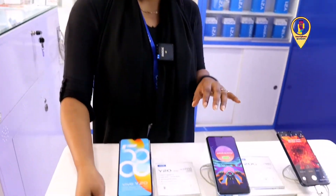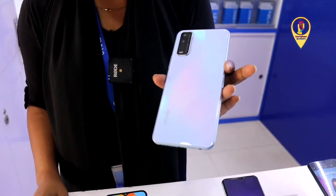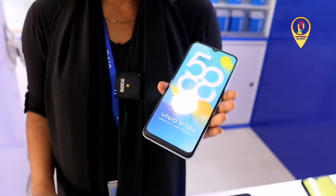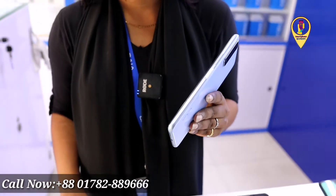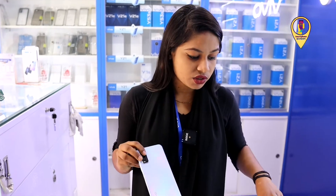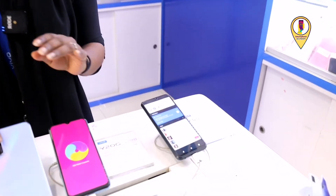It has a 4,300 mAh battery and it has 2 GB and 3 GB RAM. The price is only 999. The phone is the Y12A — it's very gorgeous. It has 3 GB and a 5,000 mAh battery, and it has a very stylish side-mounted fingerprint. It has 2 colors available: blue and black. The price is only 1,299.